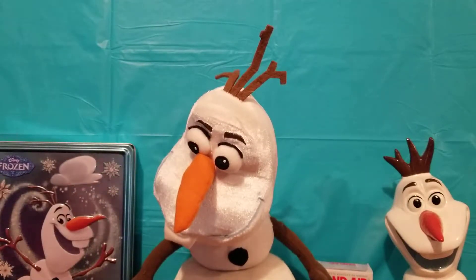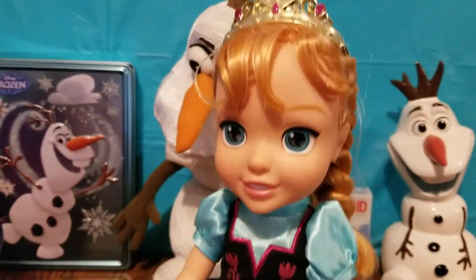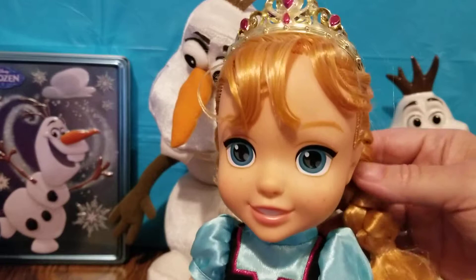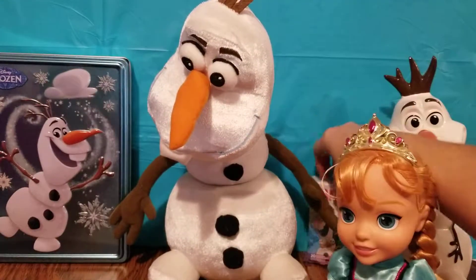The next thing we have is a little toddler Anna — she's so cute with her little freckles! I love her braids and stuff. Very cute, Rachel!